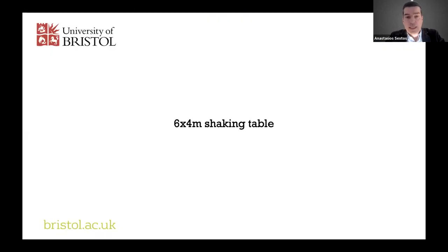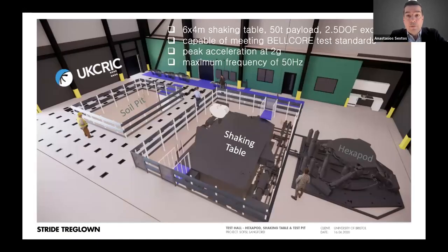The shaking table is a 6x4 meter table with a very large payload — three times the existing payload of the current shaking table — and it is capable of meeting the Belcorp curve. The Belcorp curve is a very demanding curve that facilitates component testing mainly for the nuclear industry, demanding in terms of amplitude and frequency. It can accommodate a peak acceleration of 2G and maximum frequency of 50 hertz, important for placing a large shear stack on top for soil structure interaction analysis.